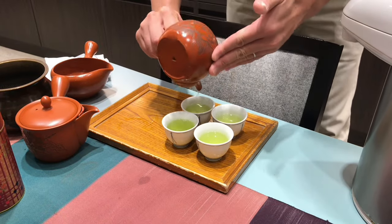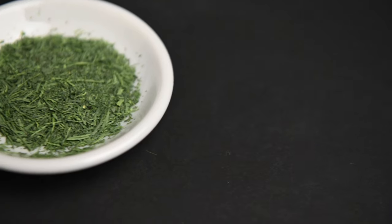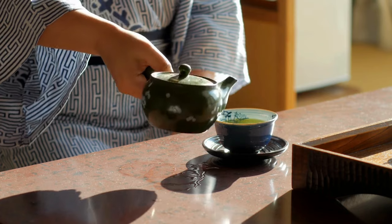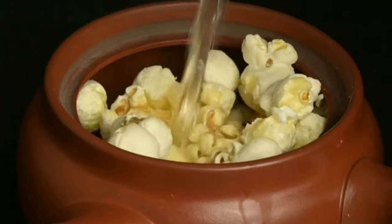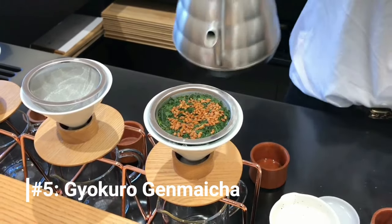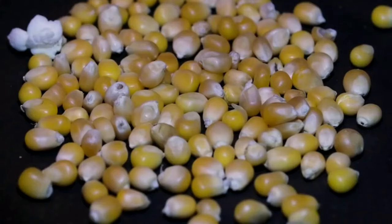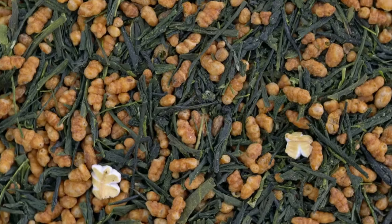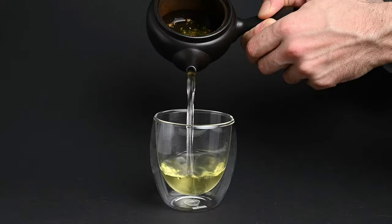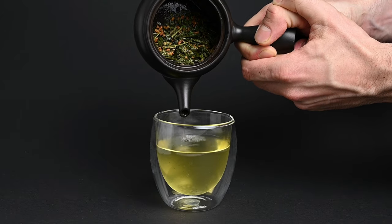We're already halfway done, but there are still so many different interesting teas to show you. We have the famous popcorn tea, a tea made by combining matcha powder with green tea leaves, and finally, the emperor's tea. Number 5, the Gyokuro Genmaicha. It's known as popcorn tea because it's made by combining green tea leaves with toasted rice. Some of the grains of rice actually pop in a similar way to corn kernels and they resemble pieces of popcorn. This method began as a way to make tea supplies last longer, but eventually people fell in love with the flavor, and Genmaicha was born.